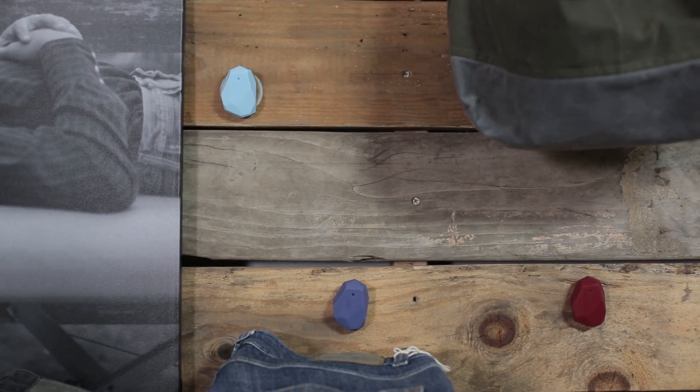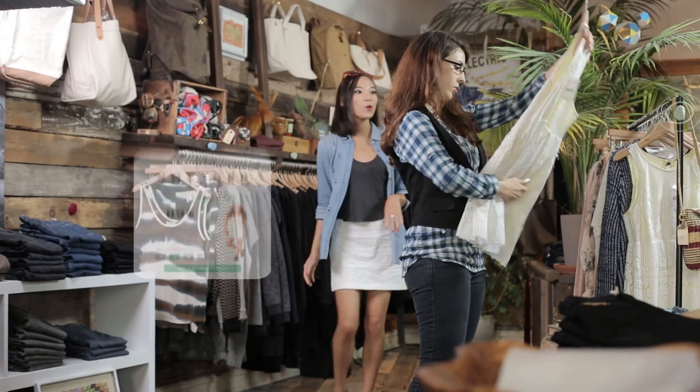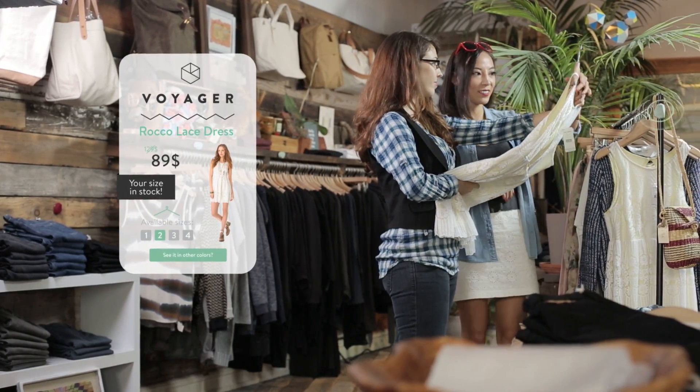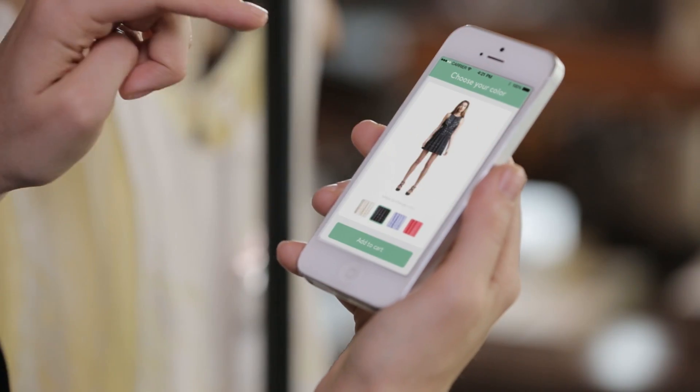And because the range awareness for beacons is sensitive down to a few inches, it can tell what you're closest to or what product you pick up. So when you look at your phone, it'll already show product information, or let you know if your size is in stock, or let you see what other colors are available.